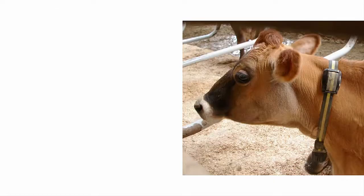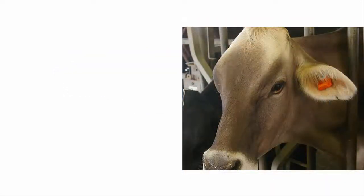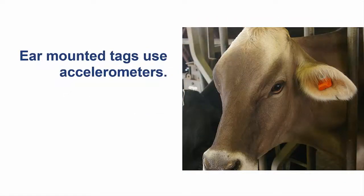Rumination can be measured in a couple of different ways. Neck-mounted systems contain a microphone in the cow's collar that monitors the sound of the cow chewing. Ear-mounted tags use accelerometers to monitor small twitches of the cow's ear associated with chewing during rumination. Both systems calculate a total number of minutes spent ruminating and compare that to the normal behavior of that animal as an assessment of the general health of the cow.